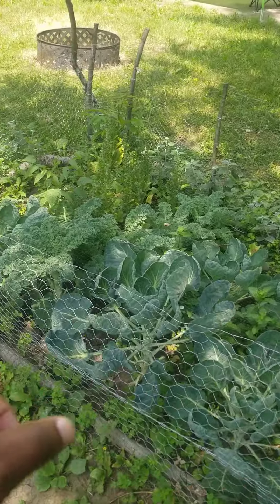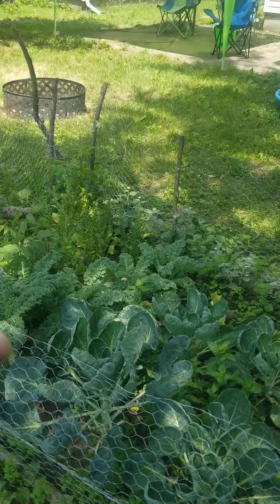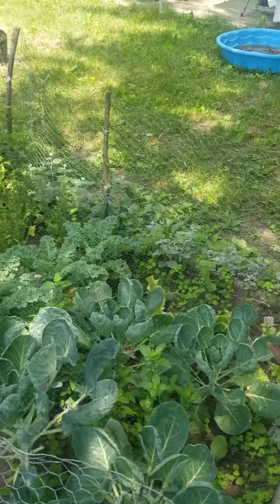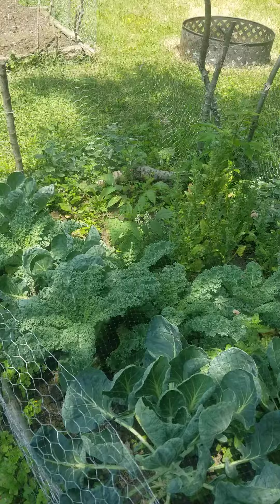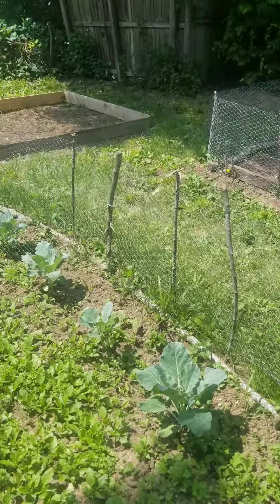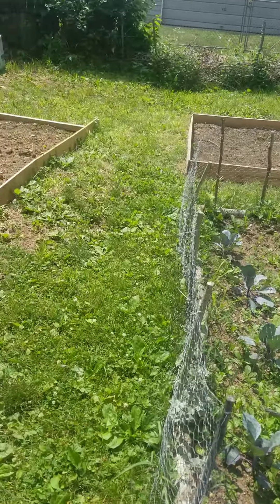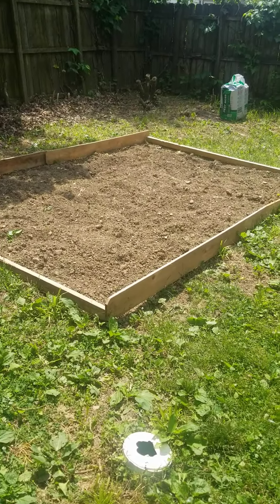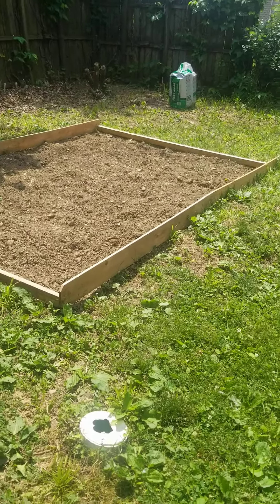Got my Brussels sprouts, my kale, my spinach, my peppermint, sweet mint, and my thyme going on over there. So like I said, I just wanted to bring y'all in for a quick view of what I have going on. Until next time, You Need Tastes or So signing out. Peace. Shalom.